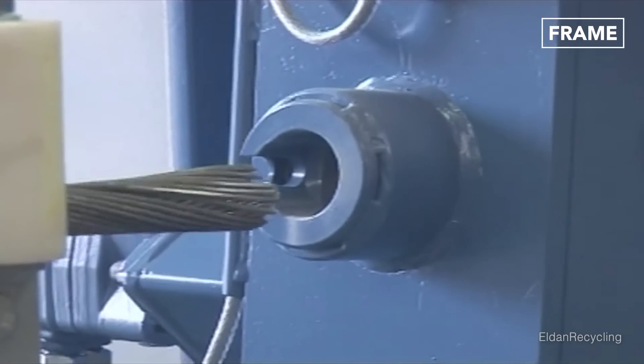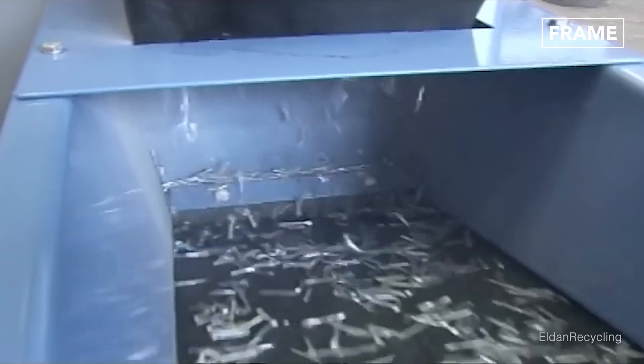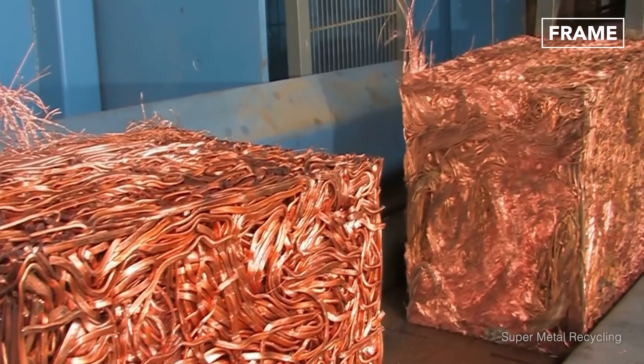Once harvested, this copper can then be recycled for use as new cables or incorporated into a wide variety of other products.